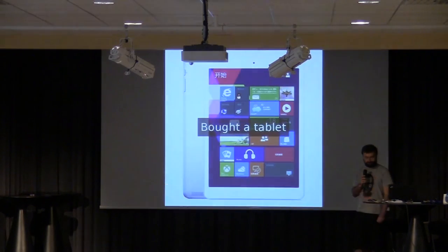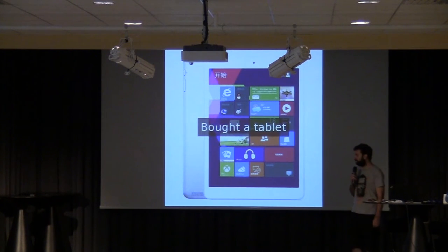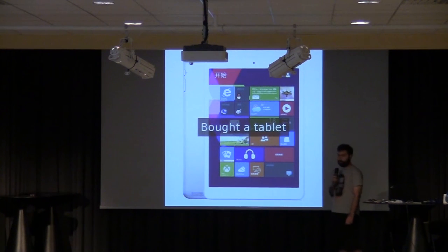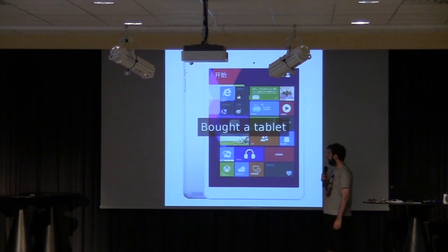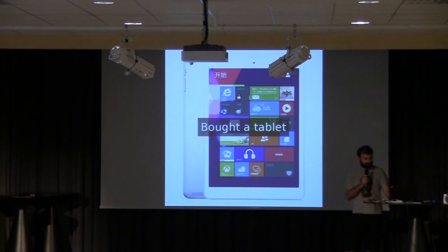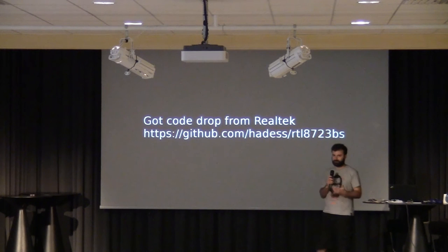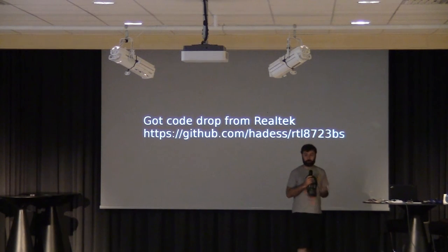I'm going to talk to you about my experience buying a cheap tablet and running Linux on it. Sometime in September 2013, I bought a Chinese no-brand tablet, the V975W. It's a pretty nice tablet, very light, with a form factor that resembles more popular products from a Cupertino-based company — it looks very much like an iPad. The first thing I tried to do when I got that tablet was obviously try to run Linux and Gnome on it.